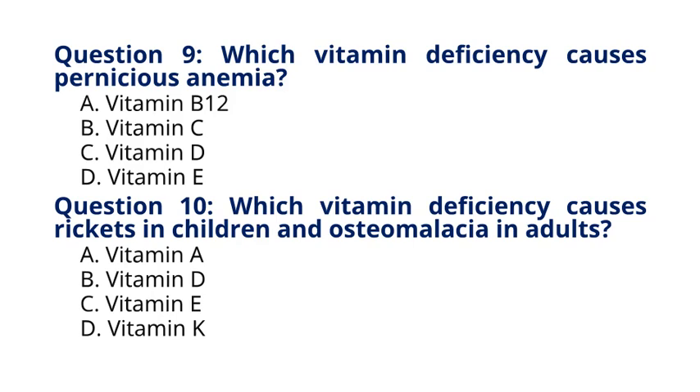Question 10. Which vitamin deficiency causes rickets in children and osteomalacia in adults? A. Vitamin A, B. Vitamin D, C. Vitamin E, D. Vitamin K. The correct answer to question 10 is option B. Vitamin D. Explanation: Vitamin D deficiency can lead to rickets in children, characterized by soft and weak bones, and osteomalacia in adults, which is the softening of bones due to inadequate mineralization.